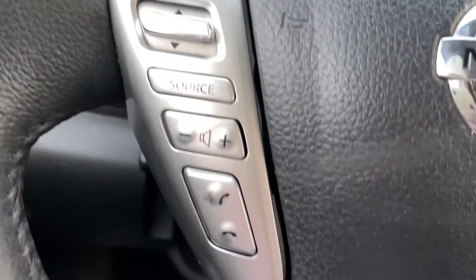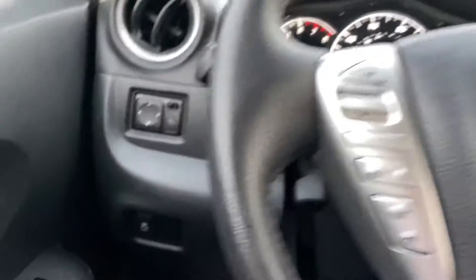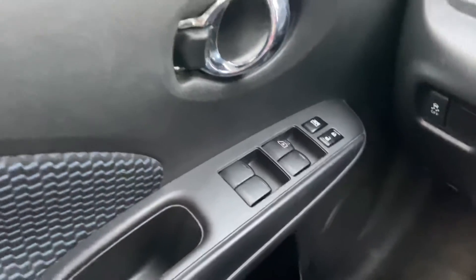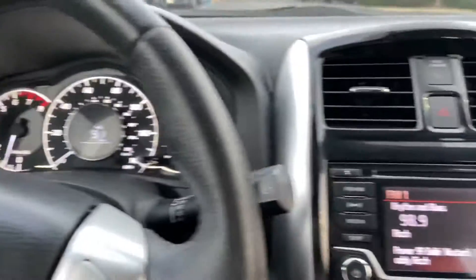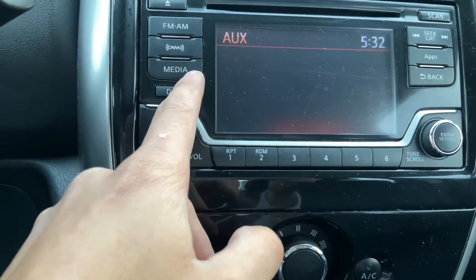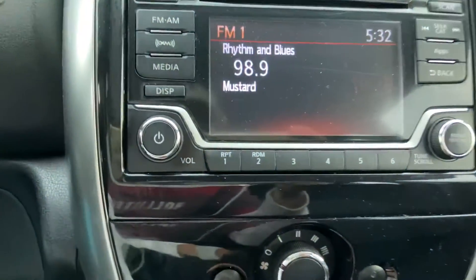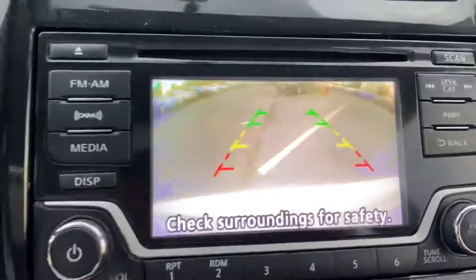So here we've got steering wheel controls, voice controls, cruise controls, and a charging control button. All-power windows, a nice touchscreen, and also a rear-view backup camera.